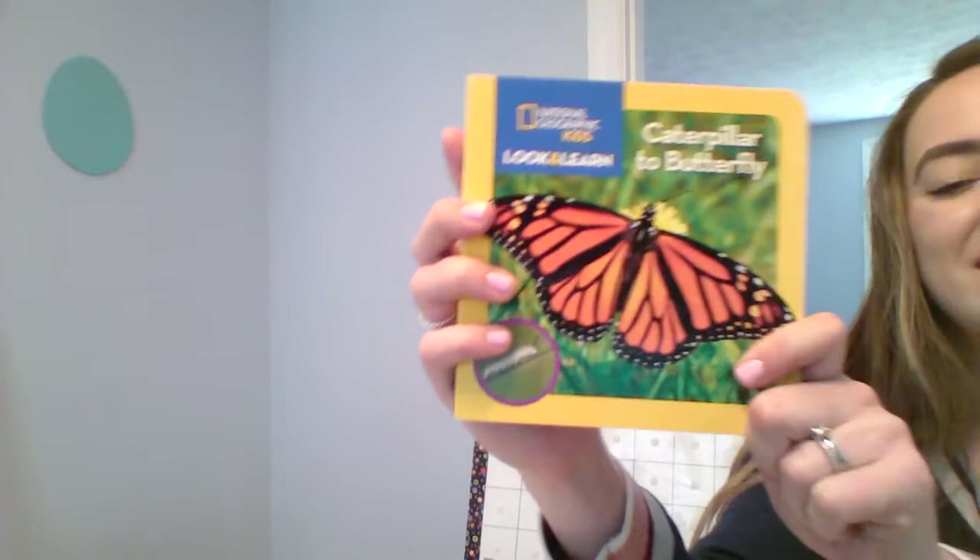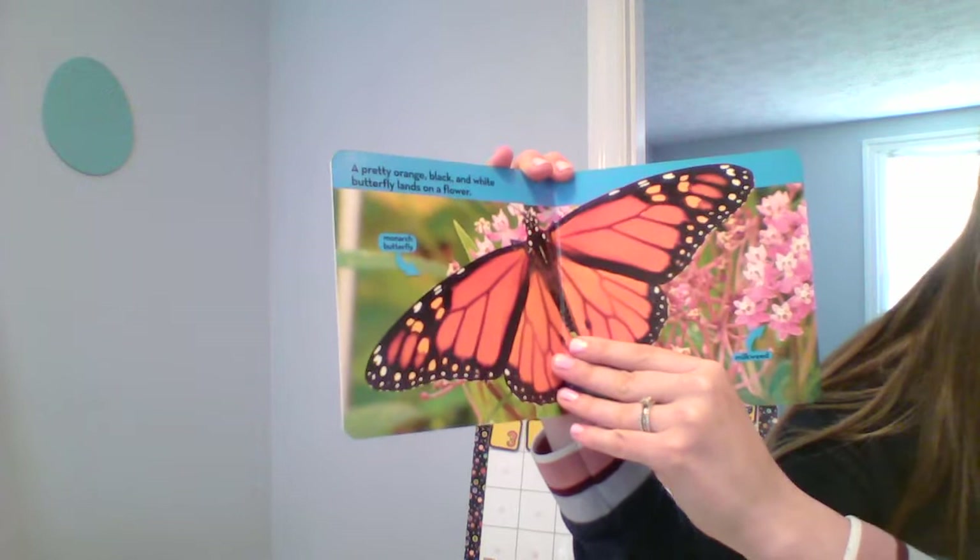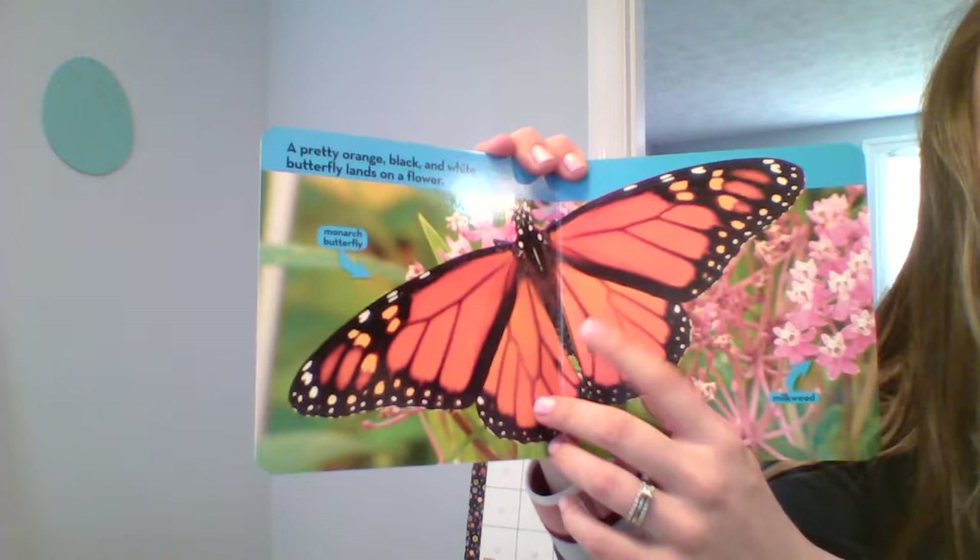Butterfly life cycle. Caterpillar to butterfly. Let's learn about the butterfly life cycle. A pretty orange, black and white butterfly lands on a flower. This is a monarch butterfly.